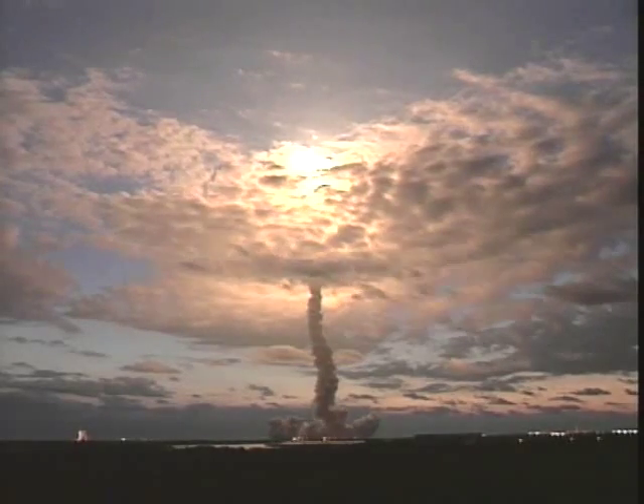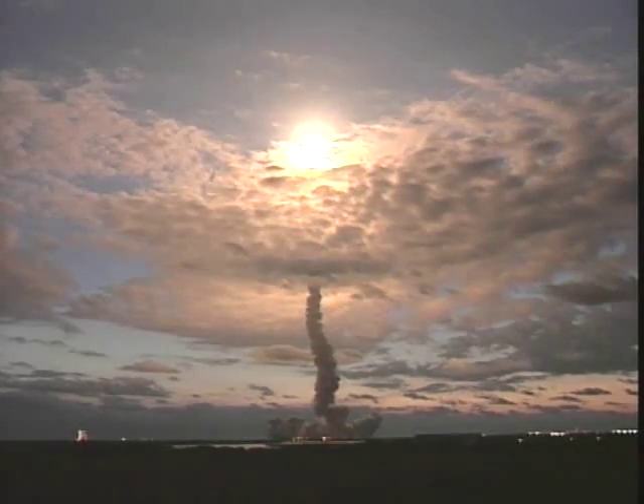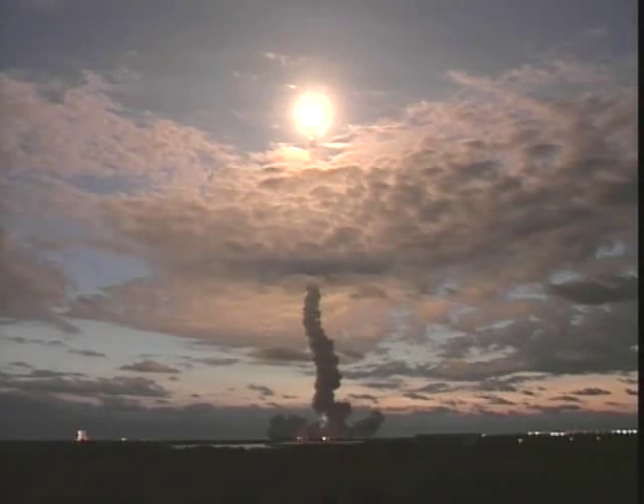25 seconds into the flight, Columbia's three liquid-fuel main engines now throttling back in a three-step fashion to 72% of rated performance, reducing the stress on the shuttle as it breaks through the sound barrier.